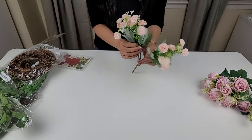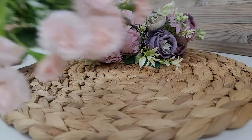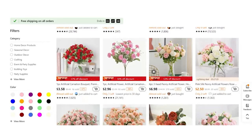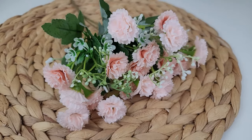I also got this adorable mini carnation bouquet. These are just as beautiful and they're great for crafting with or just placing in a vase. Honestly there were so many flowers to pick from, and now that I have an idea of the quality I will definitely be ordering more in the near future.